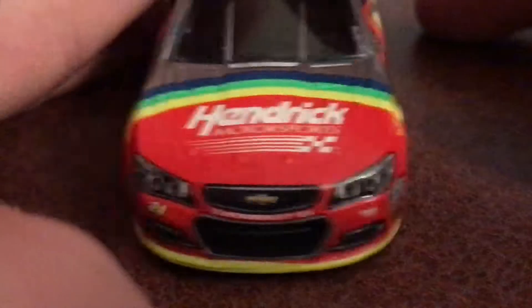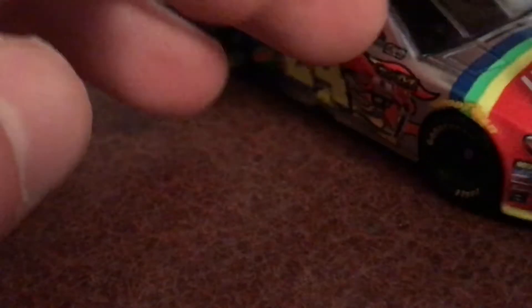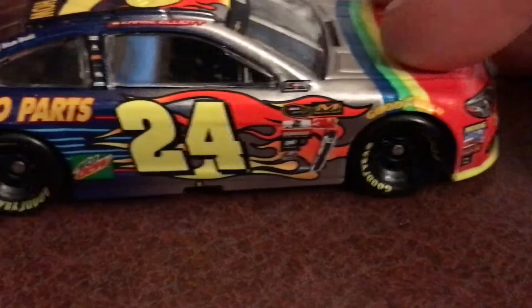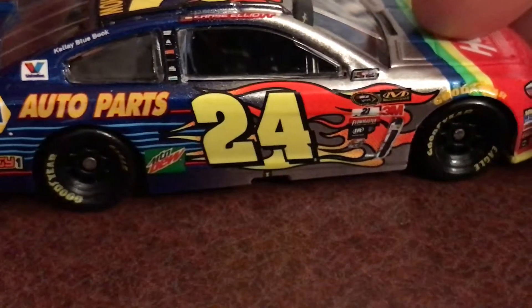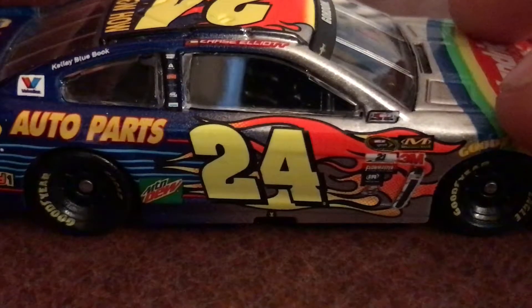So here we got number 24, and we actually got some contingencies down there. We got some Hendrick, and we actually got Hendrick on the front of the Rainbow Warrior, all the way ending right here — very cool. And here's some more contingencies. Let's go down the side: we got Goodyear tires, and here we got the final ride car, Jeff Gordon with the flames, really cool silver. I really love it.